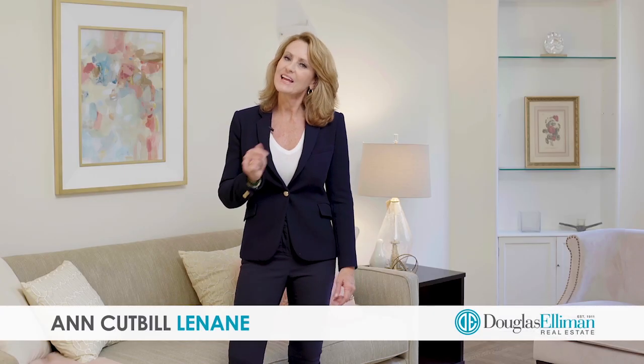Hi, I'm Ann Cutber-Linane, a.k.a. Andy Gets It Done, and welcome to 470 West End Avenue, apartment 4E.